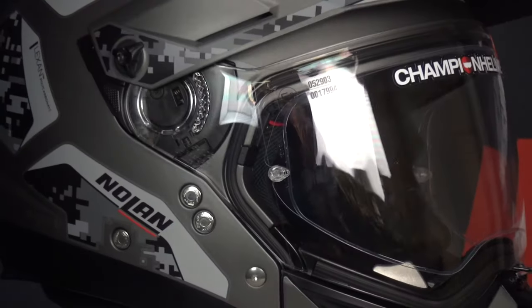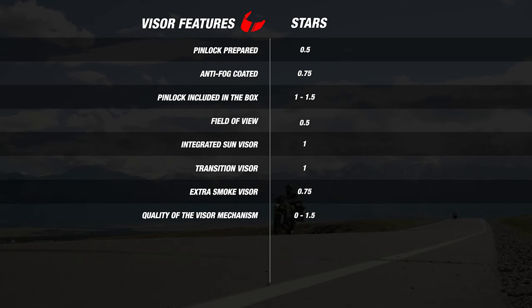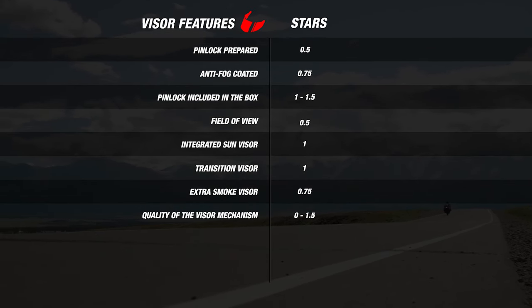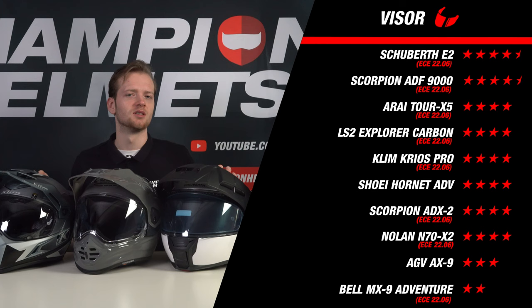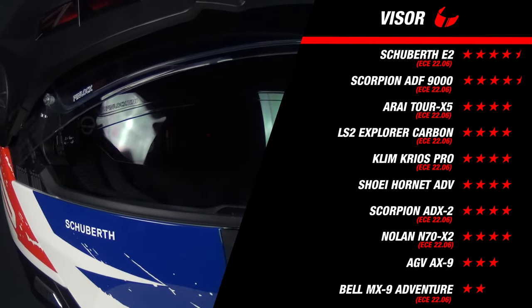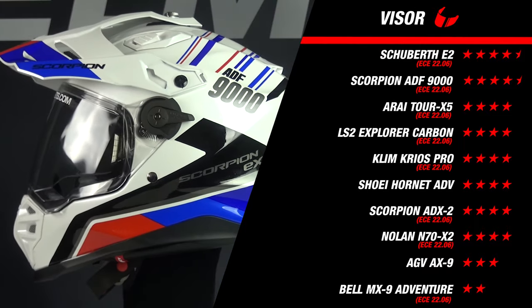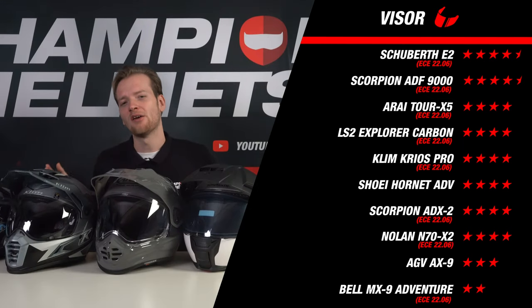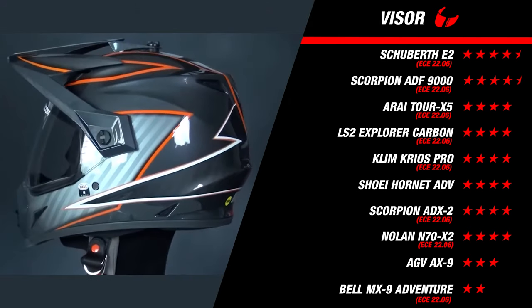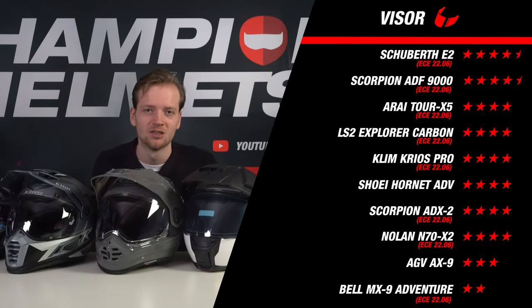Up next is our visor segment where helmets can earn stars according to our visor matrix. This matrix consists of all kinds of visor features and other important characteristics, weighted based on what riders ask us about the most. The top of the class is entirely made up of newer helmets. The Schubert E2 has an excellent visor mechanism alongside a pinlock lens in the box and an internal sun visor. The ADF9000 has a noticeably weaker visor mechanism but makes up for it with an additional dark smoke visor in the box. The Bell MX9 Adventure earned only 2 stars — it's not pinlock lens prepared and doesn't have any other features to make up for that.